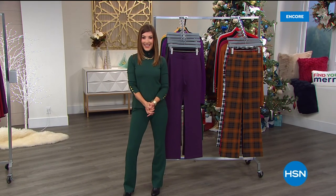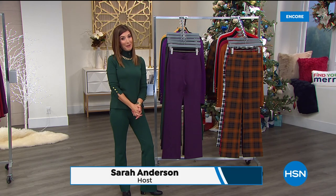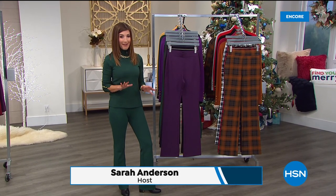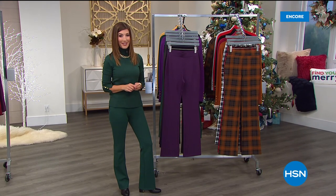We're counting down to the holidays here at HSN, and now we have a great way to get your merry on and get your ponty on. It's a brand new day, a brand new today's special, and it's the very first ever plaid ponty knit boot cut silhouette from our girlfriend Iman.